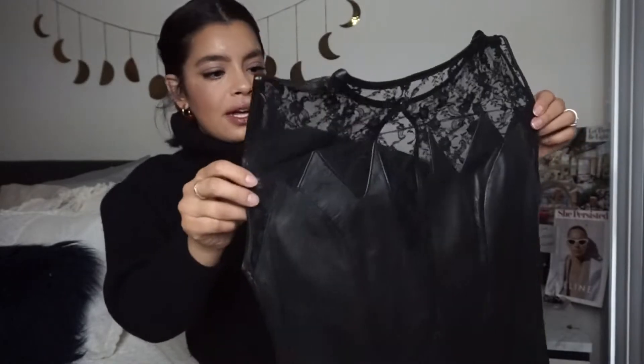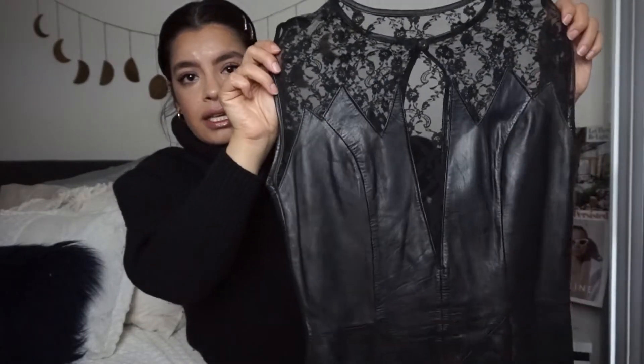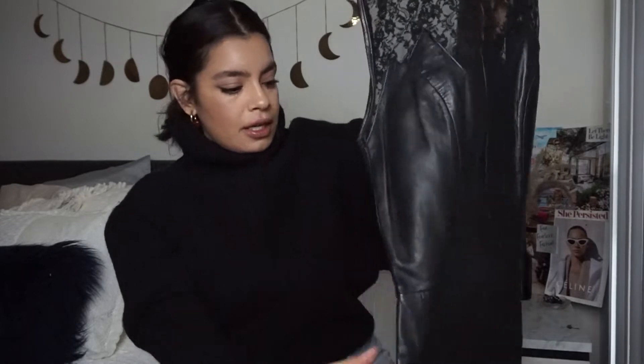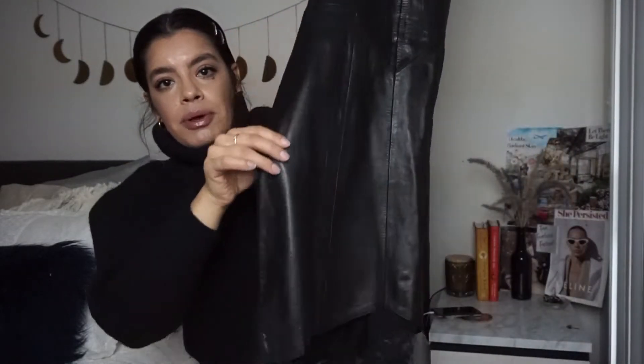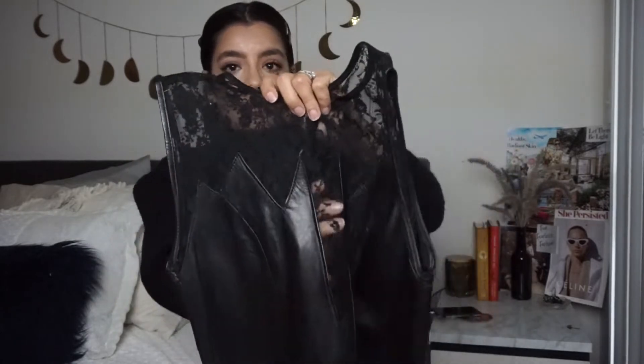Then I picked up this really pretty dress — I loved how different it is. It's got a sheer lace top and then it has these angled leather pieces — it's actual 100% leather, super soft. It's kind of like a pencil dress, and at the back there's an inlay of lace with a split towards the back. It's definitely vintage and it's a size 9, so I'm hoping I can squeeze into it. It has a very deep V which I really love.